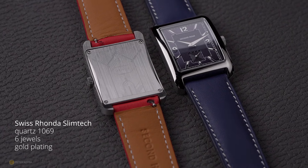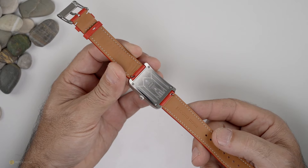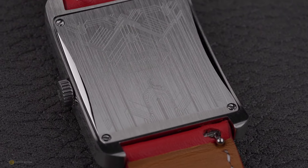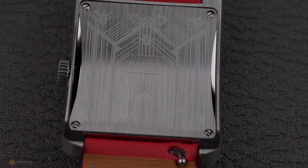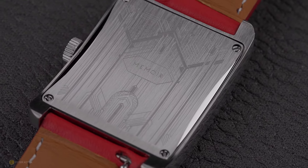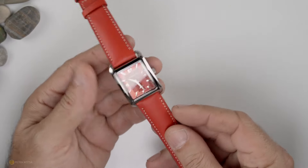Powering the watch is a Swiss-made Ronda Slim Tech quartz caliber 1069 — basically a small-seconds movement with six jewels and gold plating. You don't need to show off a quartz movement with a display caseback, and on these watches the solid curved caseback has not spared any attention to detail. From its curvaceous shape and design to the intricate fine detailed lines, I'm pretty gobsmacked at what they've done for this price.